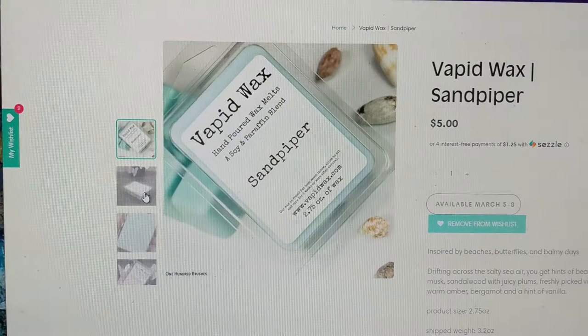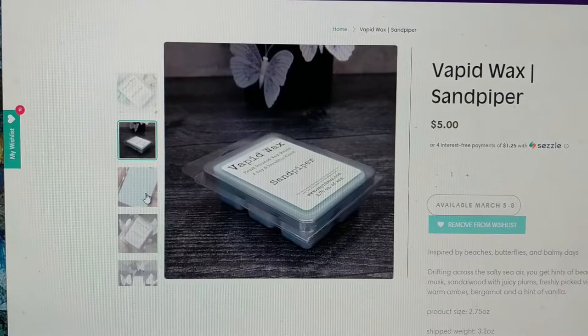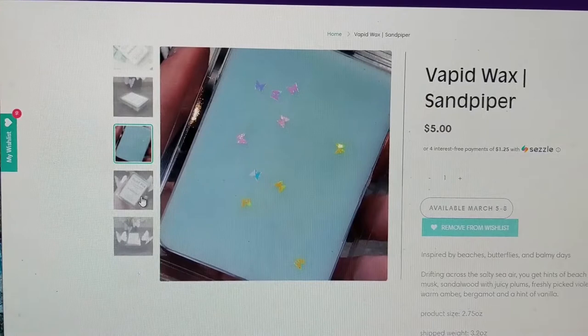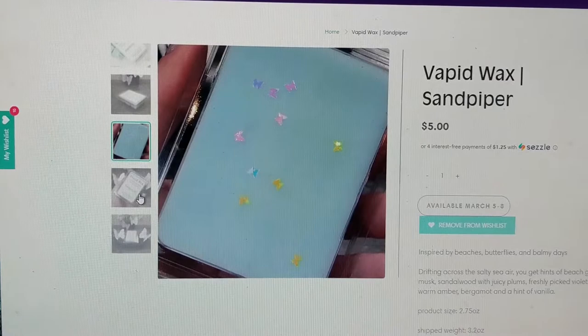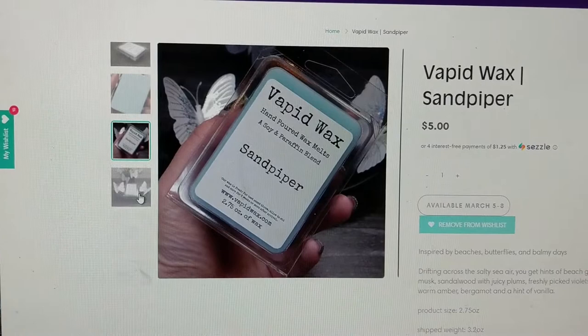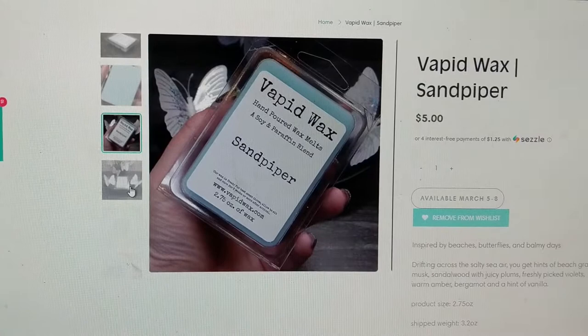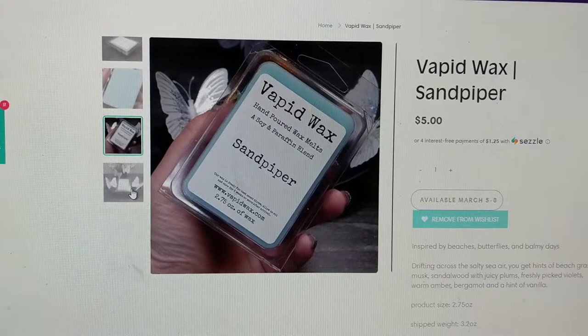This scent definitely sounds right up my alley. I love scents that have violets in them and things with bergamot and warm amber and sandalwood and musk especially — all of those have this very interesting depth. Now of course there are also fragrance notes in scents that I really don't like. However this also has the juicy plum and vanilla so I'm hoping that will land this scent in the middle ground, with the violet hopefully coming out as a beautiful well-rounded scent. Again that was Sandpiper by Vapid Wax.